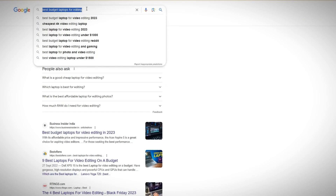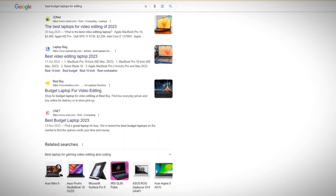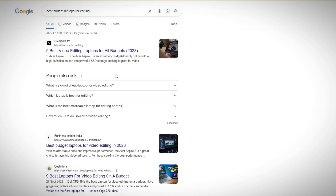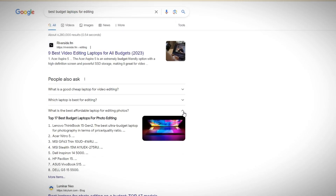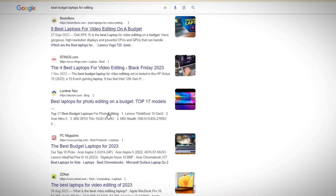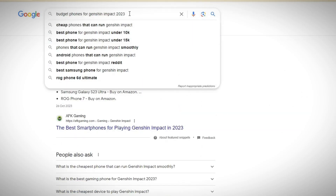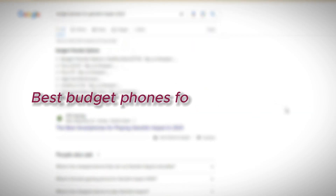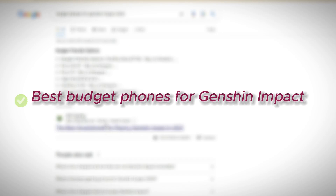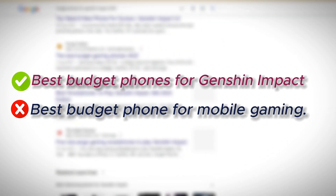You can simply search for it on Google, go through some of the articles and web pages, and use them as guides and research resources to create your video script. You can write down as many topics as possible and use Google to see if there is relevant and up-to-date information. A specific topic like best budget phones for Genshin Impact would be more effective than a generic topic like best budget phone for mobile gaming.